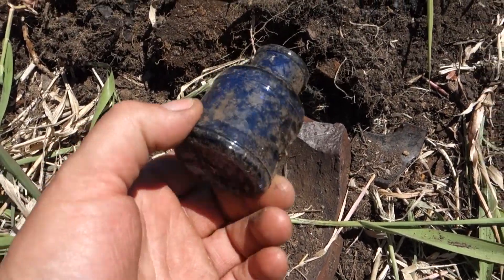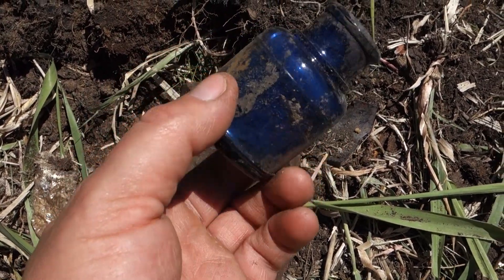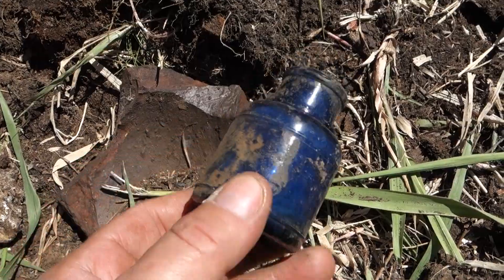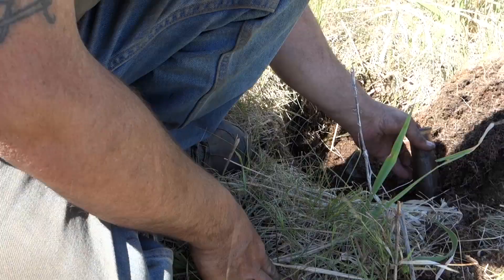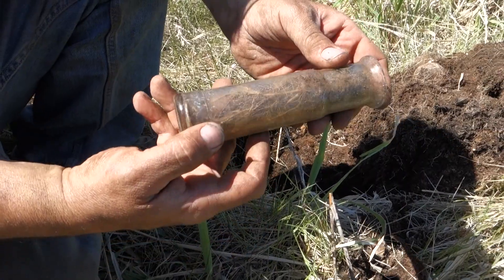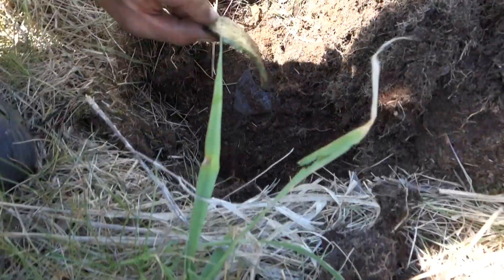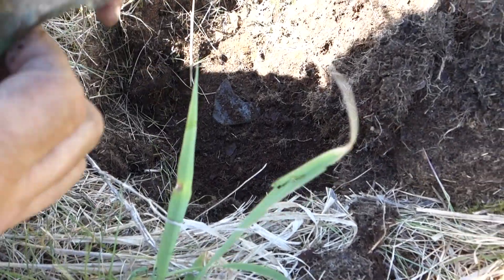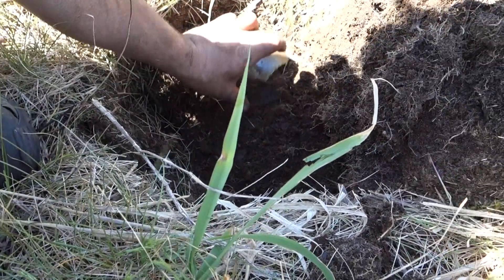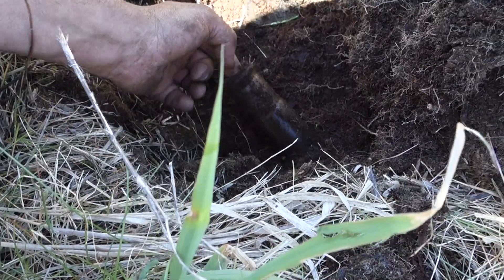I was digging and I caught this with the shovel and broke it. That was a nice little cobalt ink. I pulled this one out — it's a nice little olive. And then I noticed there's another one in the hole still. There were some shards, so I started to use a piece of a crown jar. But there's another little bottle in there too.